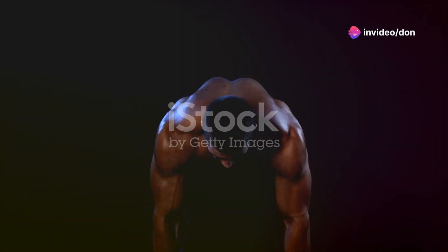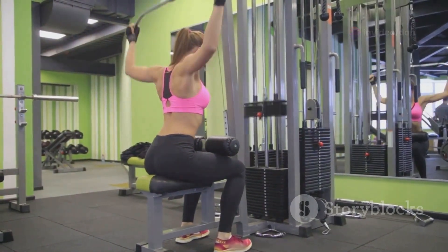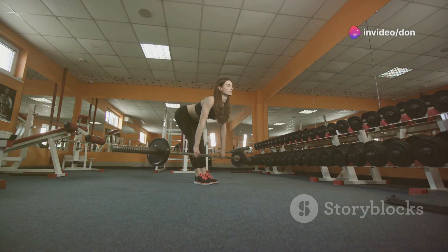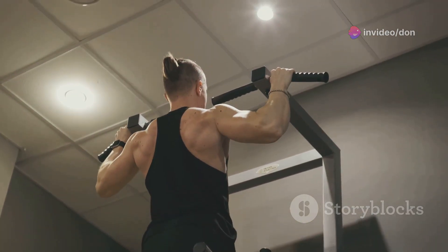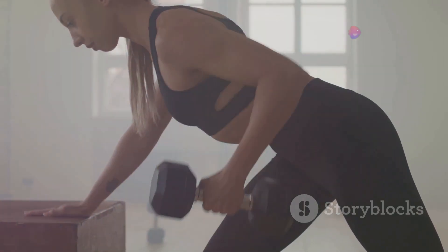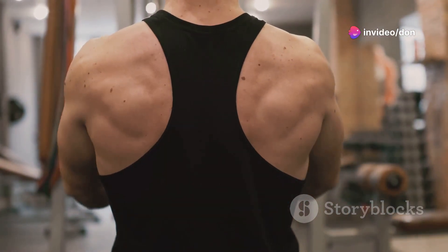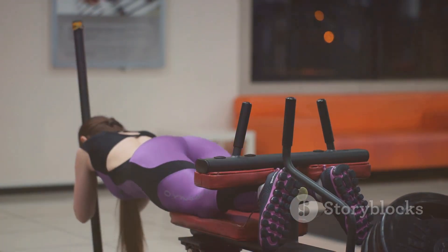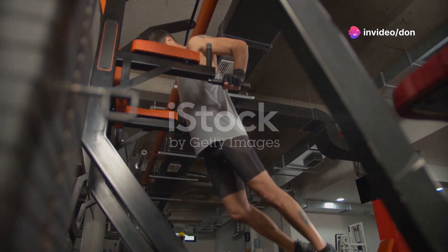Let's build a back of steel with bent-over rows. Stand with your feet shoulder-width apart, holding a barbell with an overhand grip. Bend at the hips, keeping your back straight, and pull the barbell towards your chest, bringing your elbows close to your body. Squeeze your back muscles at the top, then slowly lower the bar back down. Avoid using momentum — we want to isolate those back muscles. As you get stronger, increase the weight, but remember: form over ego.